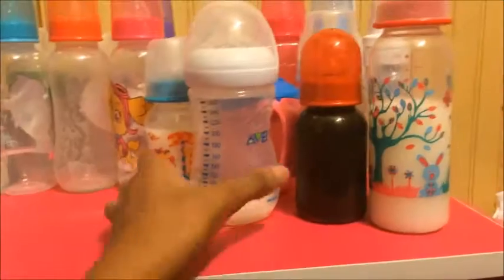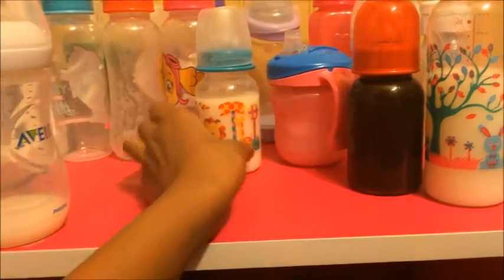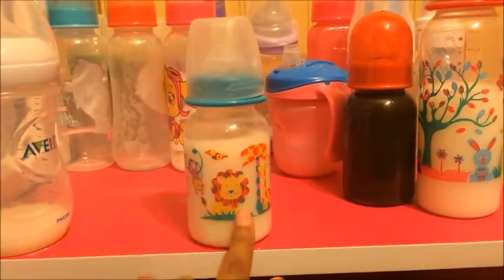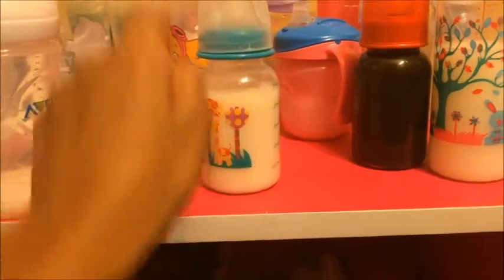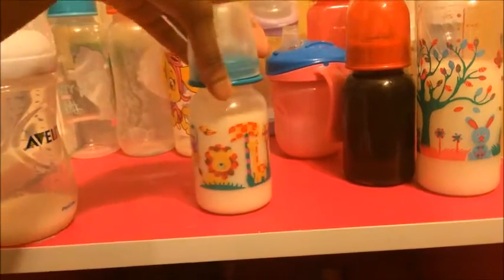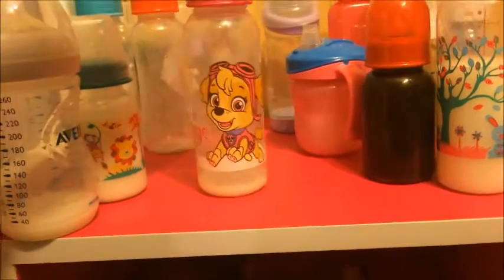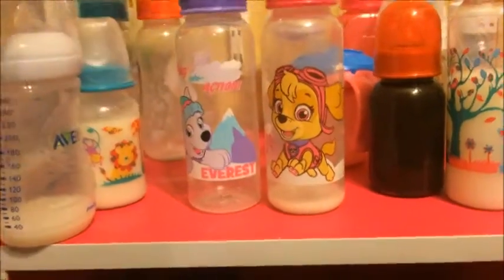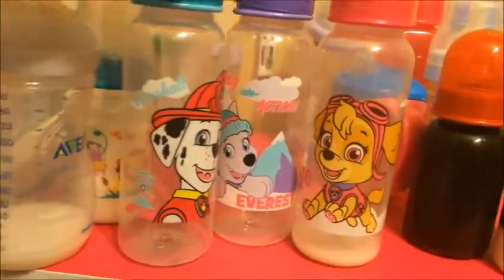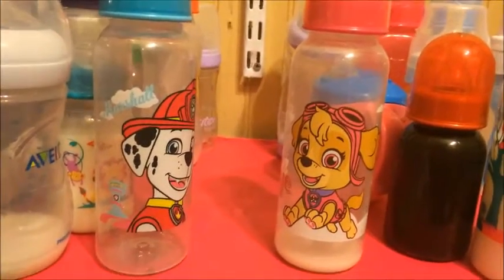This bottle I have is an Avent Bottle — it's really nice. And I have this Parent's Choice Bottle — it has like giraffes and monkeys and stuff on there. Then I have this Paw Patrol bottle, this Paw Patrol bottle, and this Paw Patrol bottle. So I have three different Paw Patrol bottles and I got these from the Dollar Tree — those are so adorable.